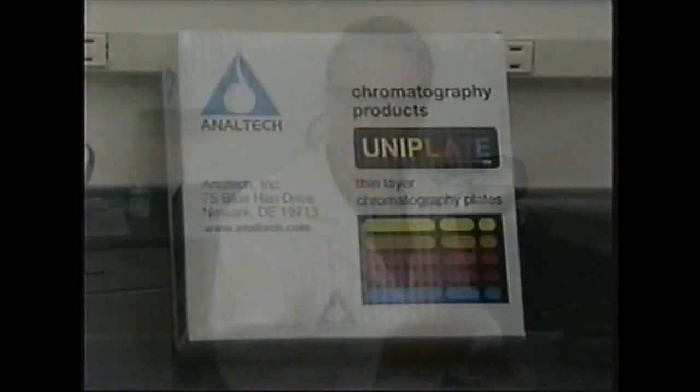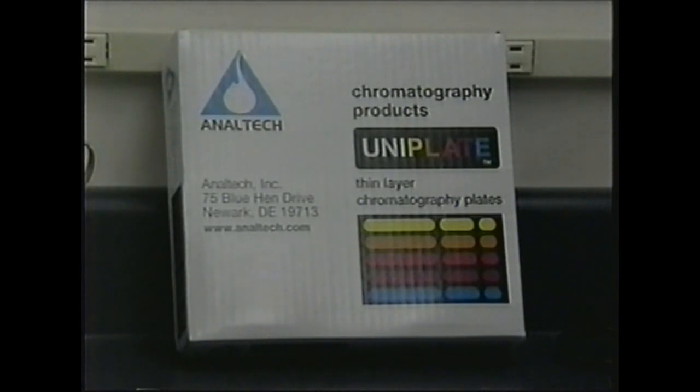Chromatography is the science of separating compounds into their individual components. Steven Miles is the general manager at Analtech, which makes chromatography equipment. He gives us a demonstration of how it works.